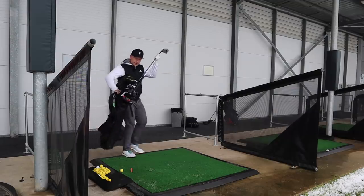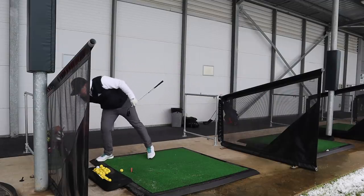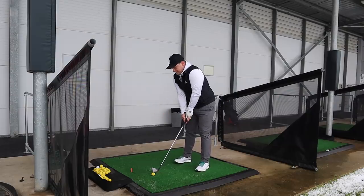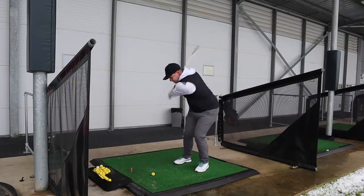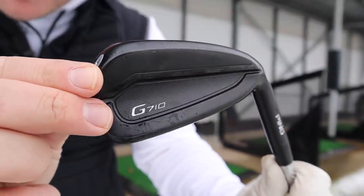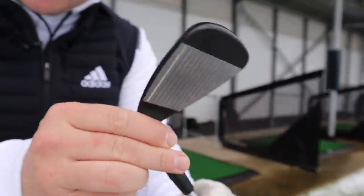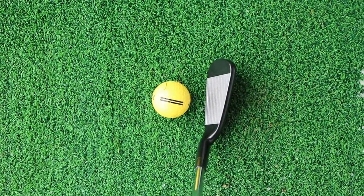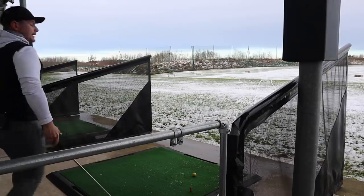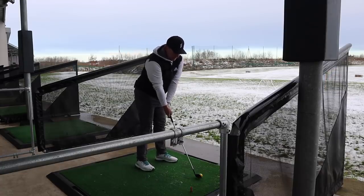Irons — this will be no surprise if you've seen my top five forgiving irons of 2020. I am a huge fan of the Ping G710s. They're absolutely awesome to look down at. The black element of them just makes them look that little bit sleeker, when really there's nothing sleek about these irons — they are massive, and I don't mean massive in a bad way. I mean massive in a 'you can hit this pretty much anywhere on the face' way.